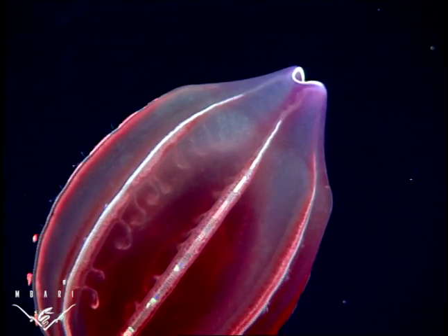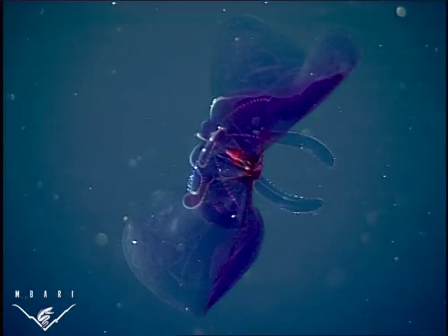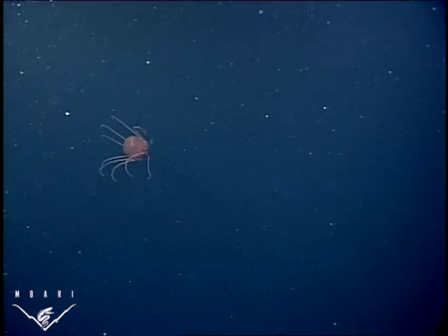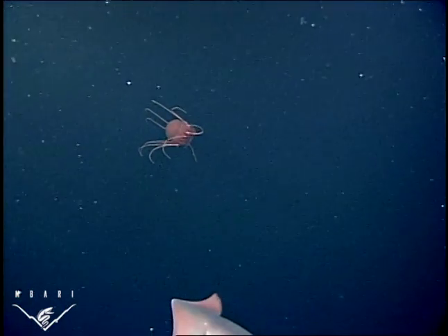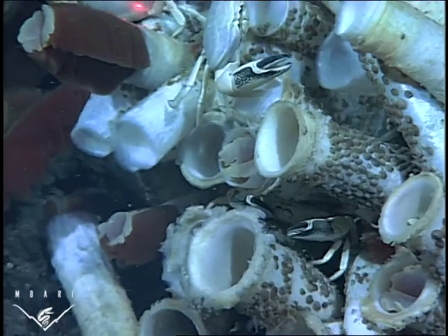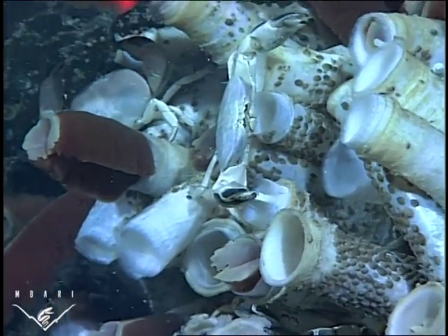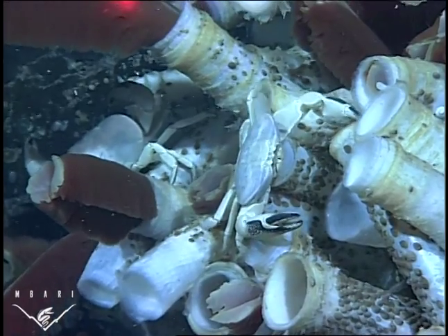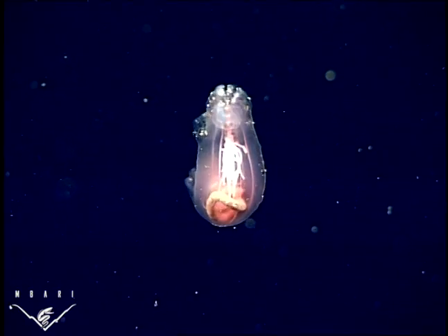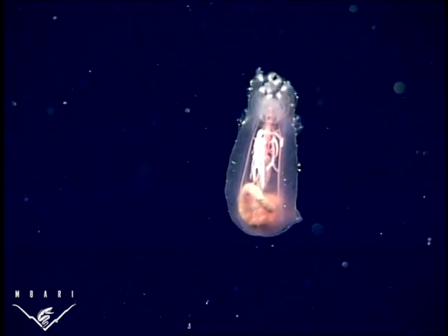The Gulf of California is home to a dazzling array of creatures that live in a world of extreme conditions. Voluminous jellies and mysterious squid drift through dark waters with little oxygen. Ghostly crabs pick at giant tube worms bathed in the scalding, sulfuric water of hydrothermal vents. How do these animals make their living, and what factors shape their unusual physical environments?